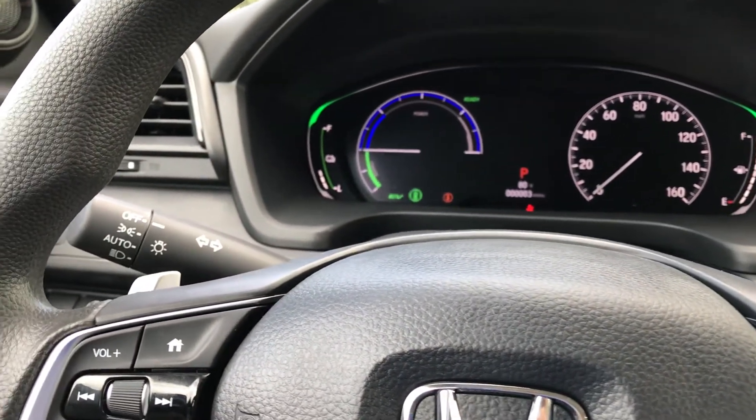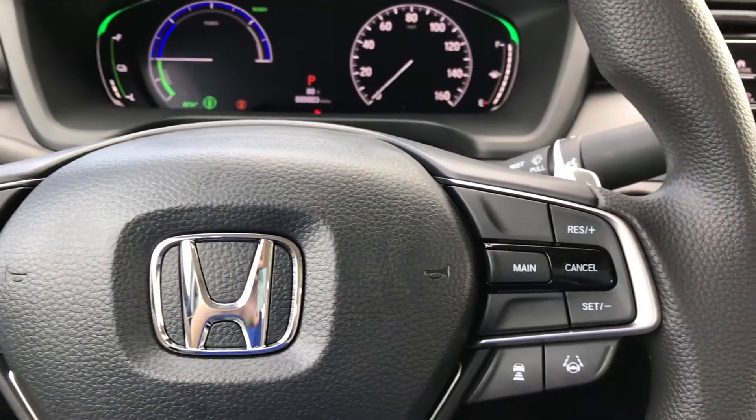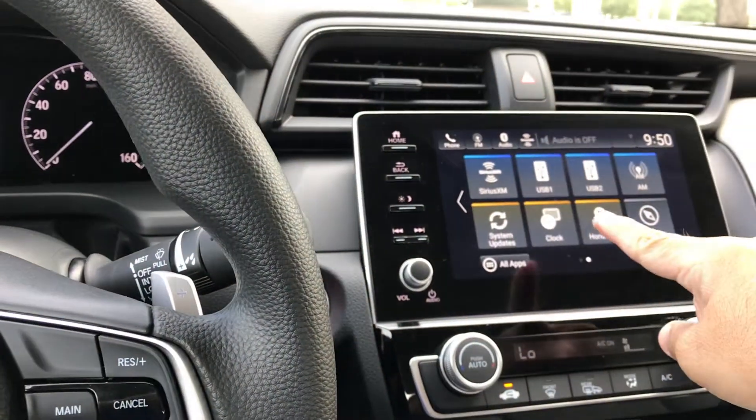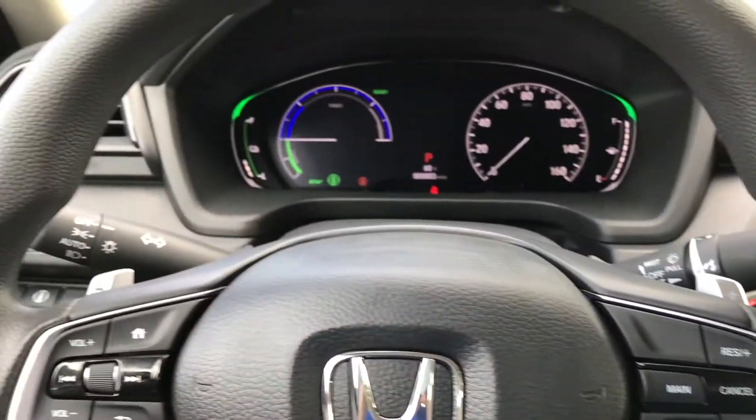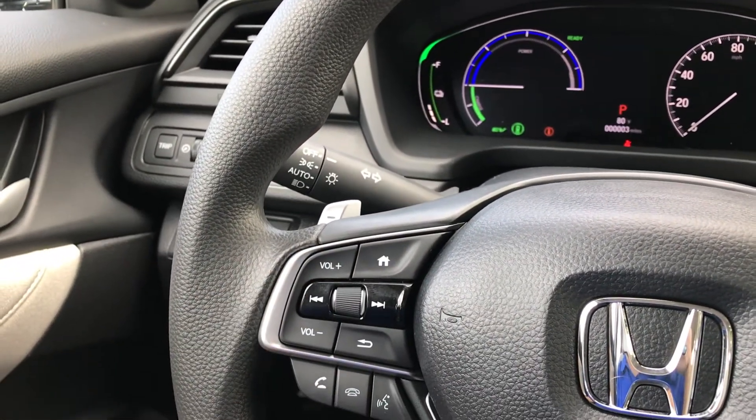I love the fact that this vehicle gives you access to your Apple phone or your Android through that screen, and you can operate the media on that screen through these buttons right here. I'm happy to show you when you are here.